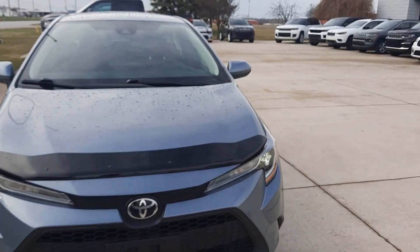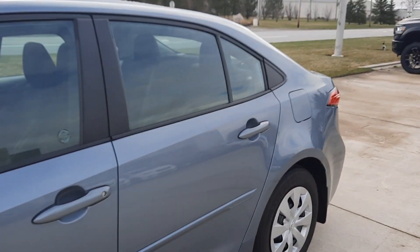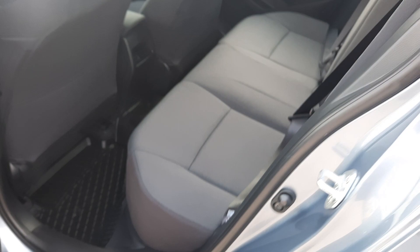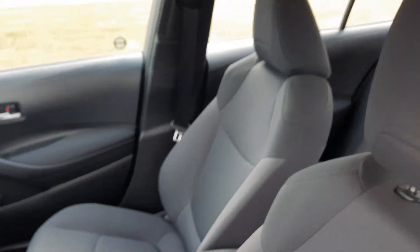We'll go take a look at the inside. Back seats look good, and the front seats are in good shape.